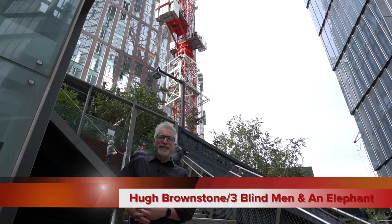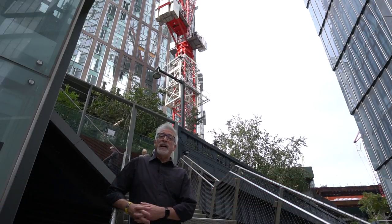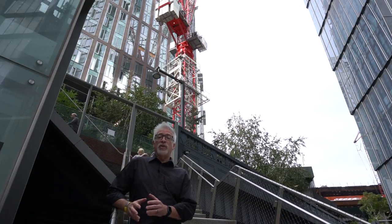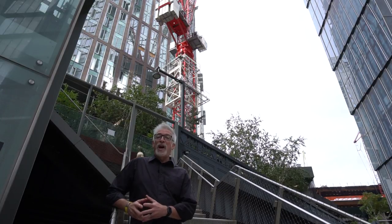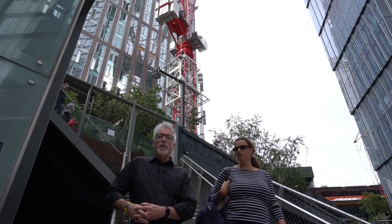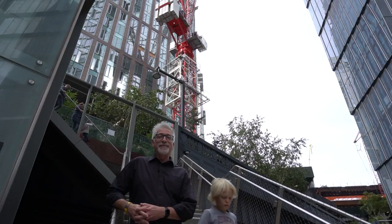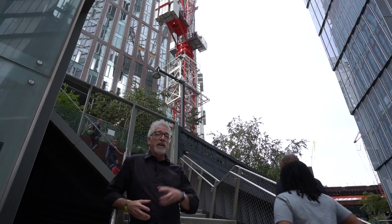Hey everybody, Hugh Brownstone for Three Blind Men and an Elephant. Behind me is the now famous High Line, a repurposing of elevated rail track to create a park in Manhattan, New York. I was born in New York, raised in New York, spent time in Greenwich Village — I call this home. I wish I could have gone to Photokina, but today we get to go to PhotoPlus Expo right over there.